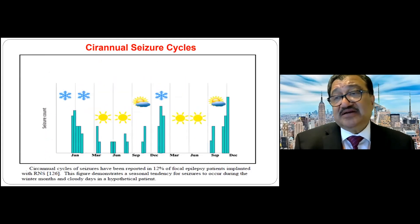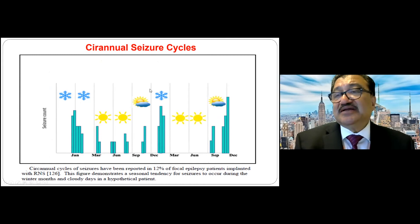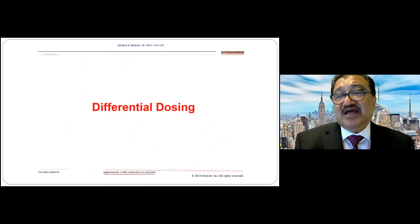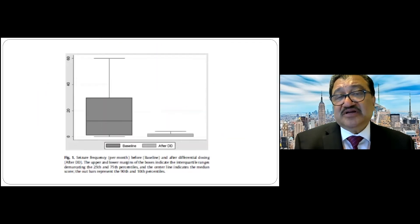Circ-annual pattern is another type of seizure cycle, where seizures happen more during winter months — January, December — and during cloudy, low-sunlight periods. Across the whole year, seizure clusters are more common in winter season when there is less sunlight and overcast skies. These represent the different cyclical patterns to seizures.